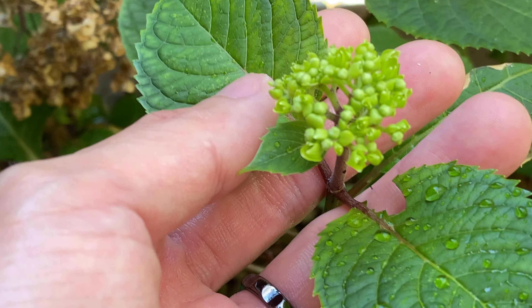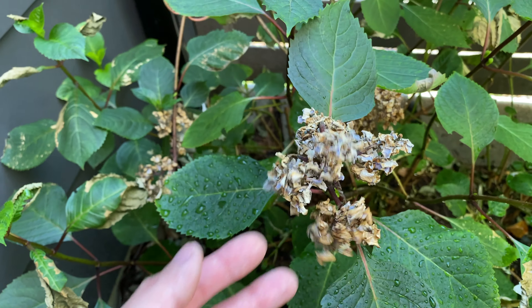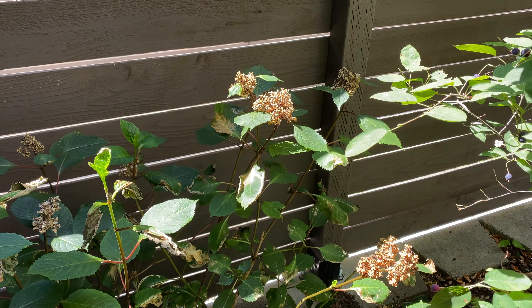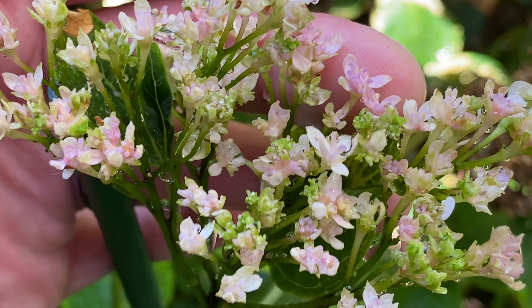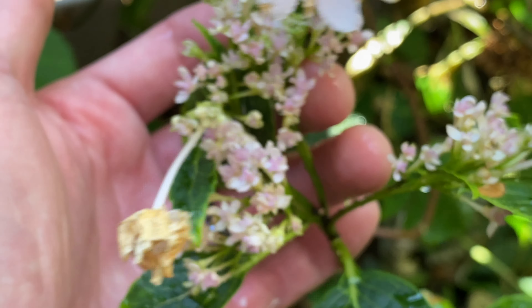Fortunately we still have some new flowers forming from the later-forming ones, but we lost pretty much all the flowers this year. This variety of hydrangea is still doing quite well though — you can see these flowers are turning sort of pink and are slowly opening up now.